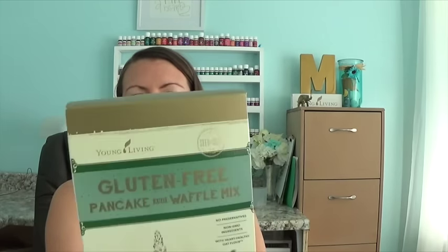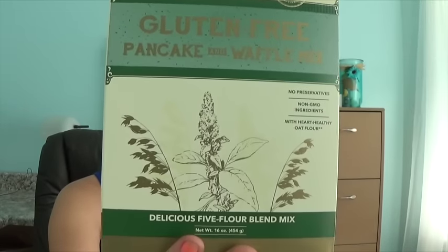I've got some gluten-free pancake and waffle mix — a delicious five-flour blend, no preservatives, non-GMO ingredients with healthy oat flour. I am not gluten-free, but one thing I'm going to try in the next few months is all of the einkorn food-type products from Young Living. I got these, and I will be trying a recipe soon. There is a recipe on the side for pancakes, waffles, and crepes. I also have got the Rotini Pasta.